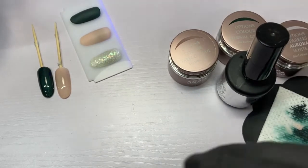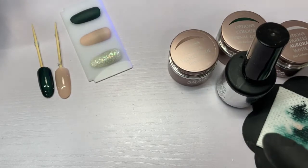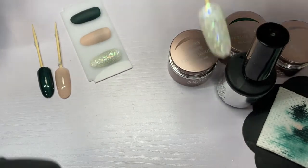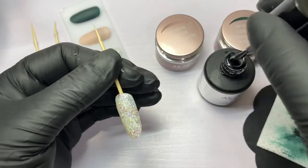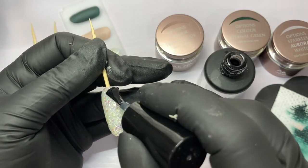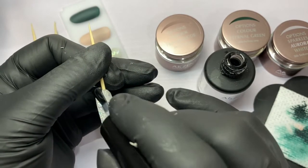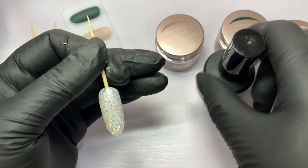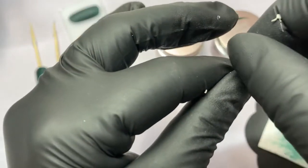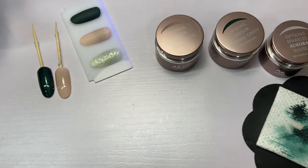There's our finished eternal green - just beautiful. With the aurora, I'll apply a coat of shine on, then give it a light file, then reapply a coat of shine on to show you the finished result. Look at that sparkle - it's beautiful! I'll pop that in to cure, give it a file, and then give it another coat of shine on to show you the finished results.